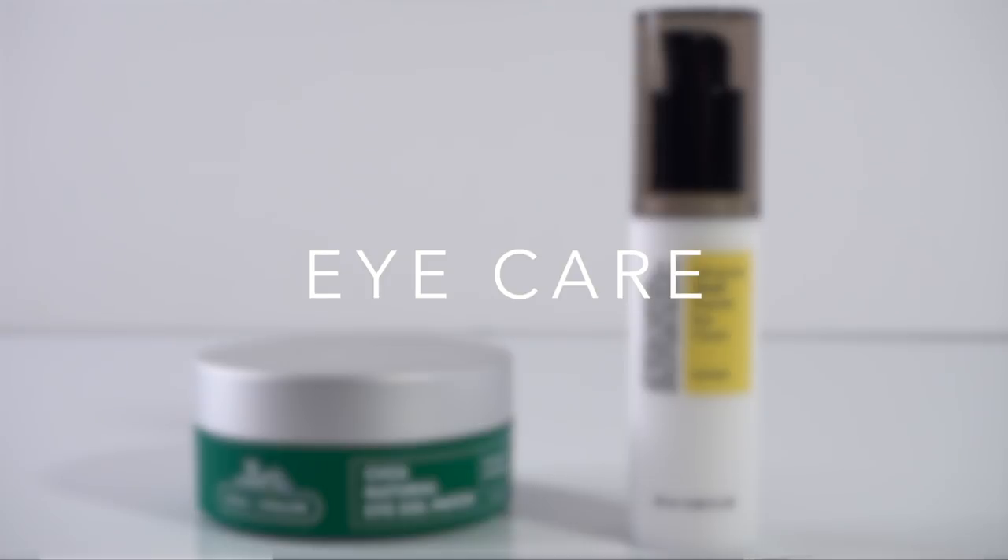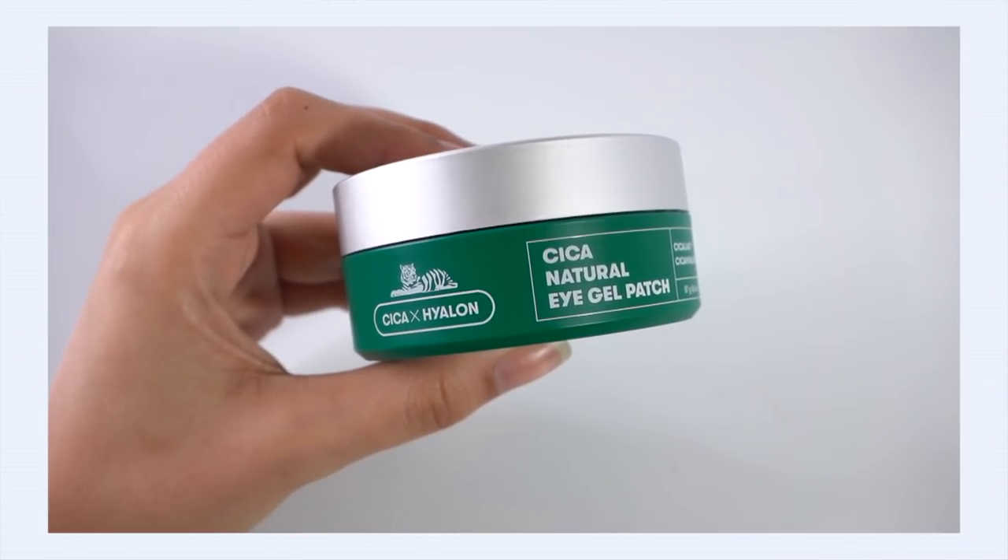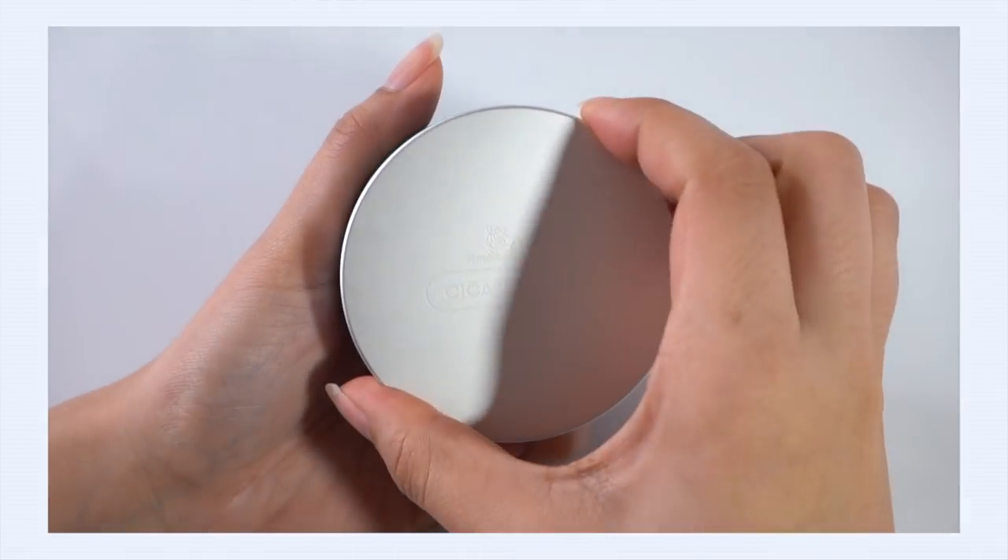Eye care: I've been super obsessed with eye patches over the last couple of months and I've noticed a real benefit from using them consistently — my eye area looks more fresh and awake. I've been dealing with winter insomnia: tired all day, can't fall asleep until two or three in the morning, and it shows up under my eyes with bags and darkness. Eye patches help. Finding a non-fragranced eye patch was like a quest, and I think I found it with the VT Cosmetics Cica Natural Eye Gel Patches.